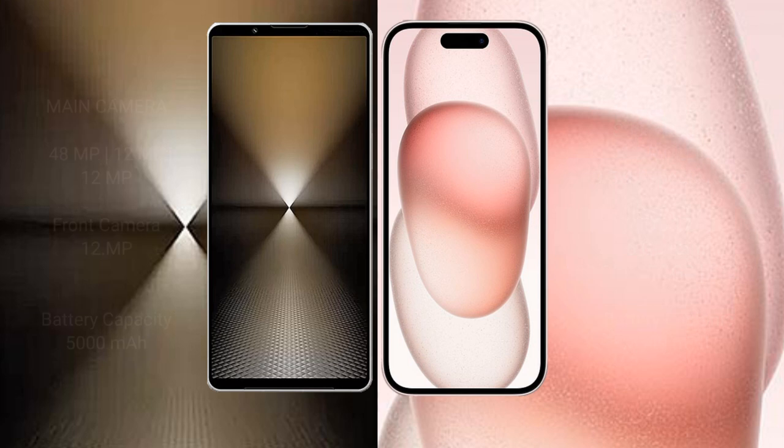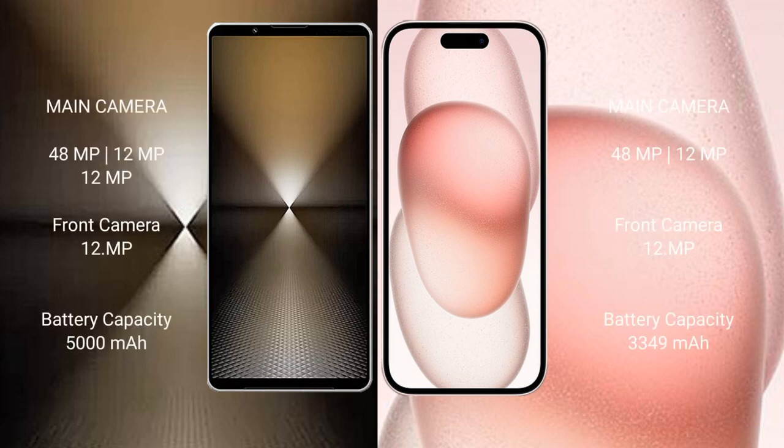Sony Xperia 1 Mark 6 features a triple rear camera setup: 48 megapixel plus 12 megapixel plus 12 megapixel, and a 12 megapixel front camera. iPhone 15 features a dual rear camera setup: 48 megapixel plus 12 megapixel, and a 12 megapixel front camera.